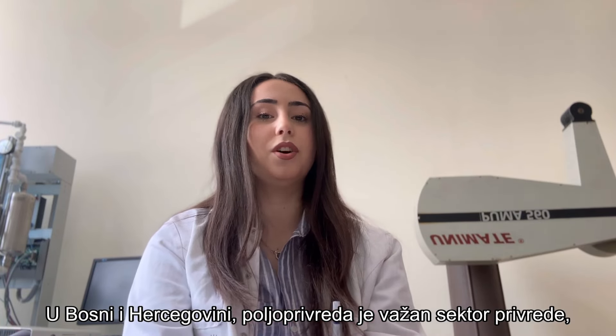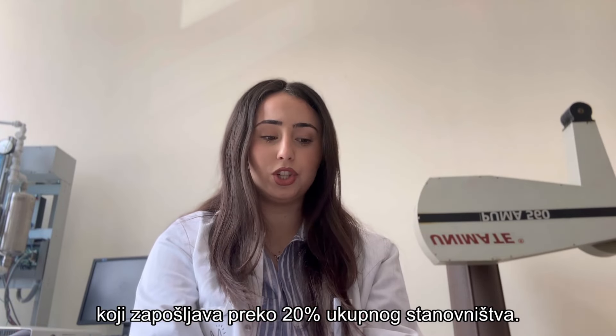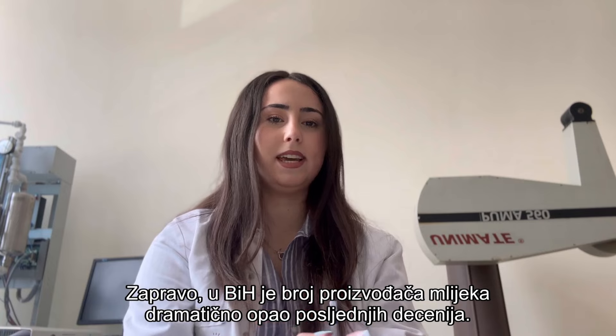In Bosnia and Herzegovina, agriculture is an important sector of the economy, employing over 20% of the population. In Bosnia and Herzegovina, the number of milk producers has fallen dramatically in past decades.